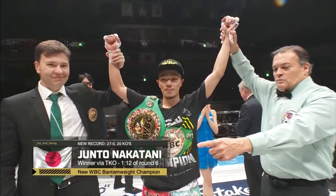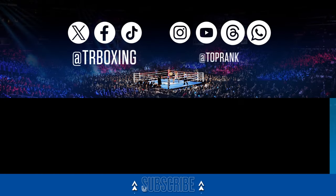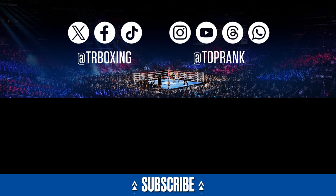And I get the feeling Team Nakatani is not surprised at all. Let's do it.